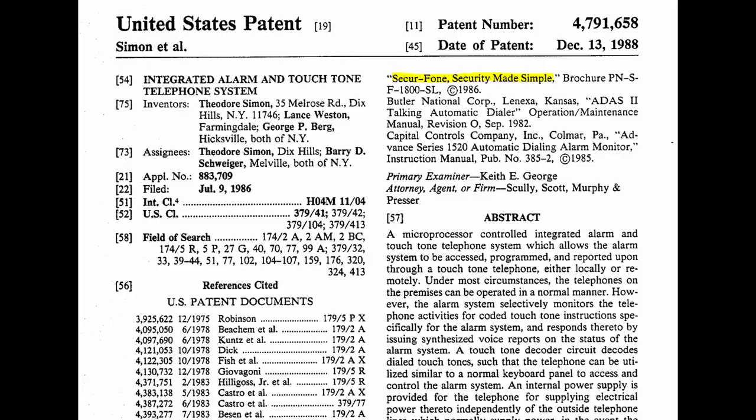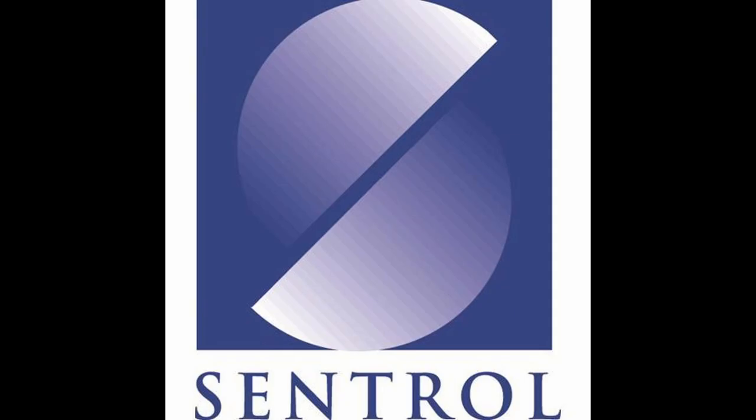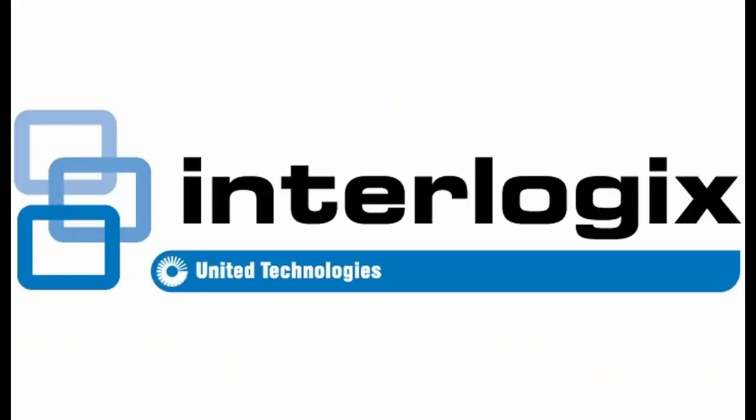However, they were not the first to do this, as another company called Fire Burglary Instruments beat them to this in 1985 with their SecurePhone SF-200 system. ITI eventually became known as Interlogix in 2000 after a series of purchases and mergers with companies such as Kinex Controls, Central, and Electro-Signal Lab.